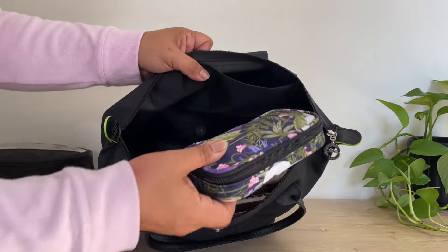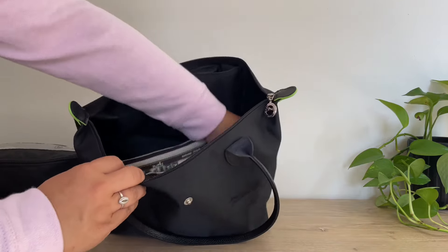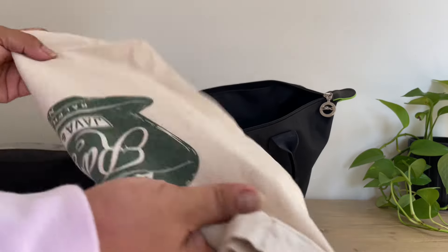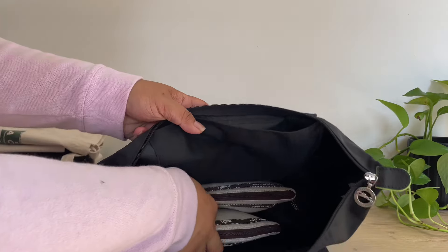And I have my supplements case. I have a tote bag just in case I want to do some shopping — I can bring this with me.